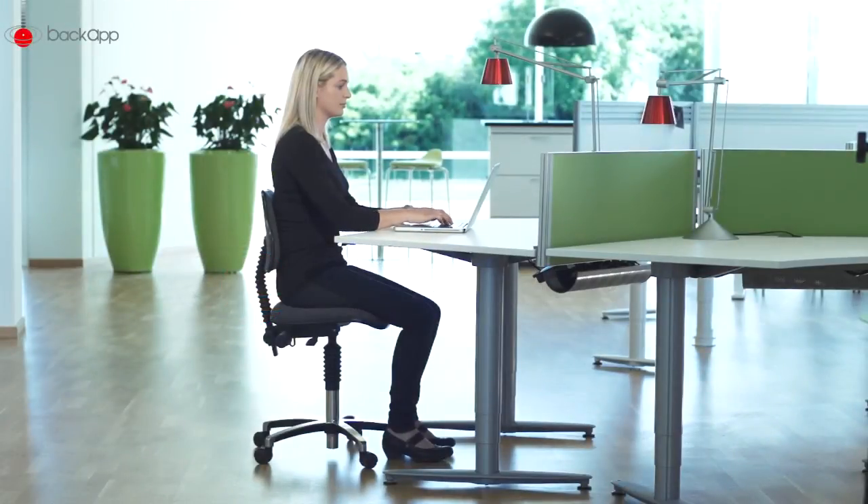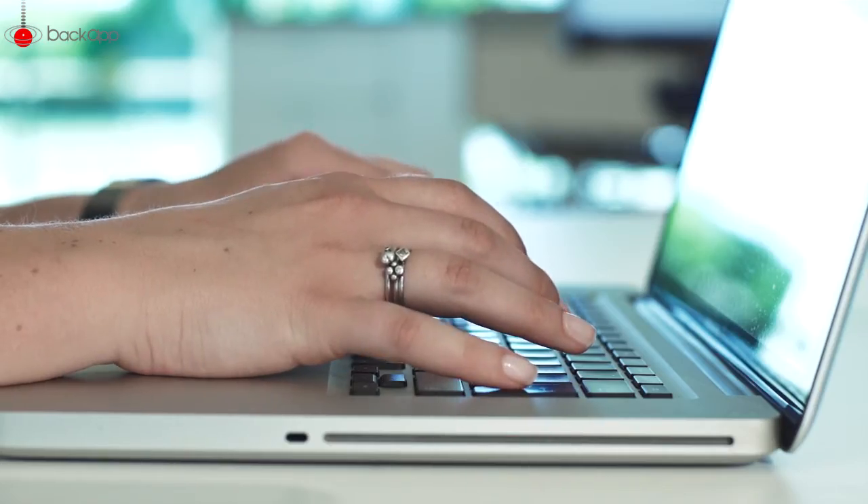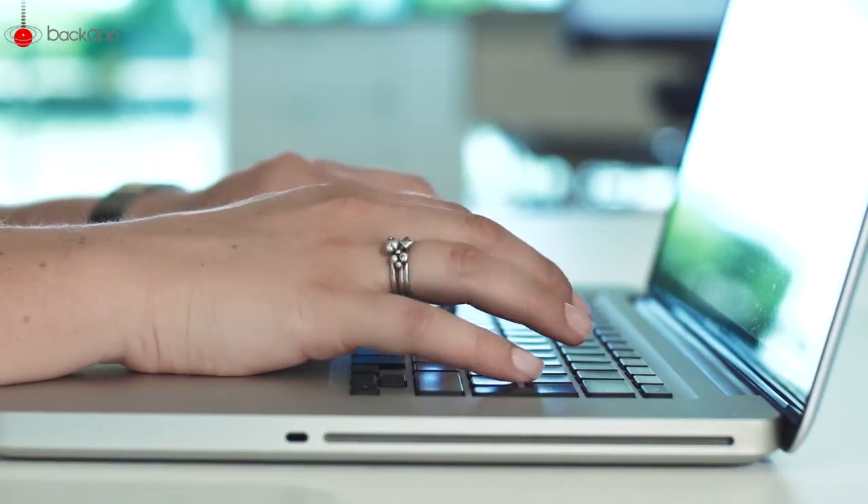Do you have sore, tired muscles and joints after a long day at the computer? During the next two minutes, I'll show you some of the reasons why this happens and what you can do about it.